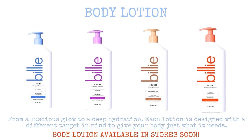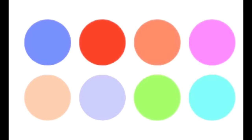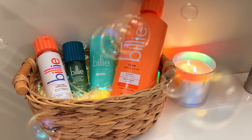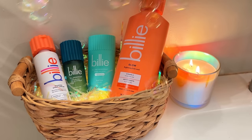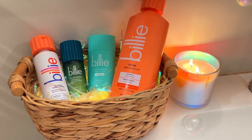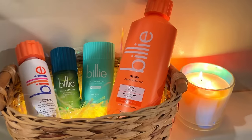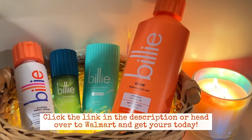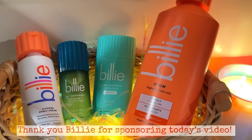Billie definitely went the extra mile on these products, and now it's time for you to go the extra mile for yourself by clicking the link in the description. You can also find all of these products at your local Walmart. Billie's products are high quality, affordable, and absolutely wonderful — and in my opinion they also look pretty adorable, so you have every reason to check them out. Don't forget to check out their shaving products as well, they are the best on the market. Thank you so much Billie for sponsoring today's video — now let's get back into it.